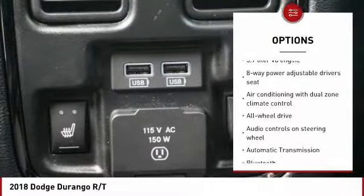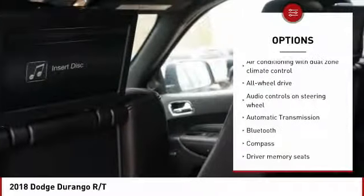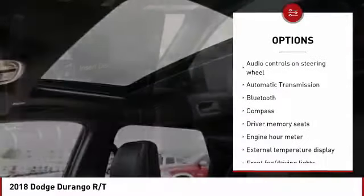All Wheel Drive, Navigation System, Traction Control, Xenon Headlights, Passenger Airbag,